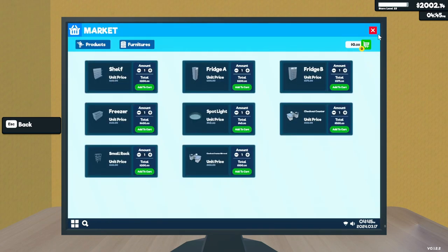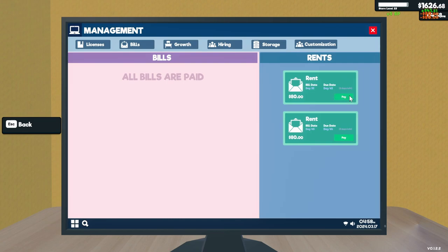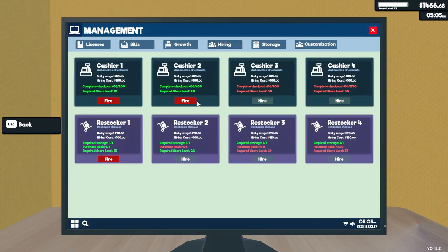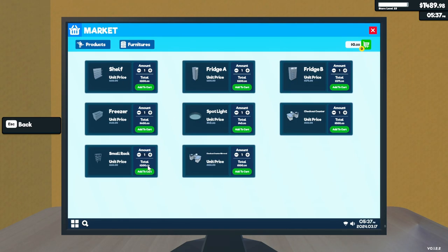Wait a minute — I haven't been paying my bills! Holy cow, yeah, I forgot all about that. A second stock boy requires one to purchase a rack. I need six racks to get the next one. I don't really need that yet. Let's get two more racks.